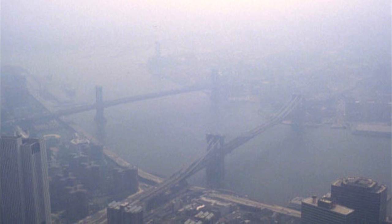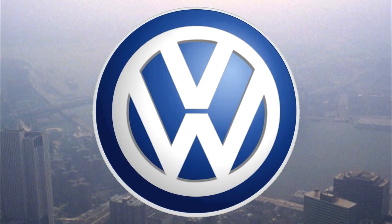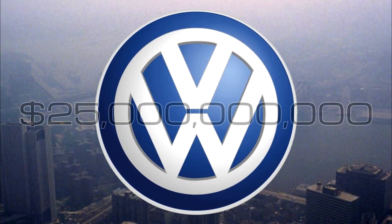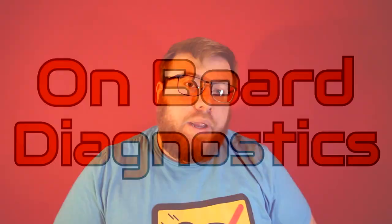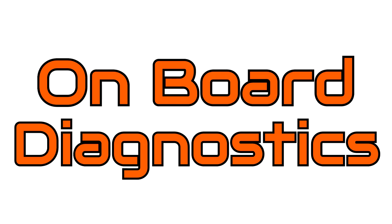45 years later the EPA would check in on their old friends at Volkswagen and demand some tribute to the tune of 25 billion dollars. I was going to come up with a comically high number, but the EPA did that work for me.